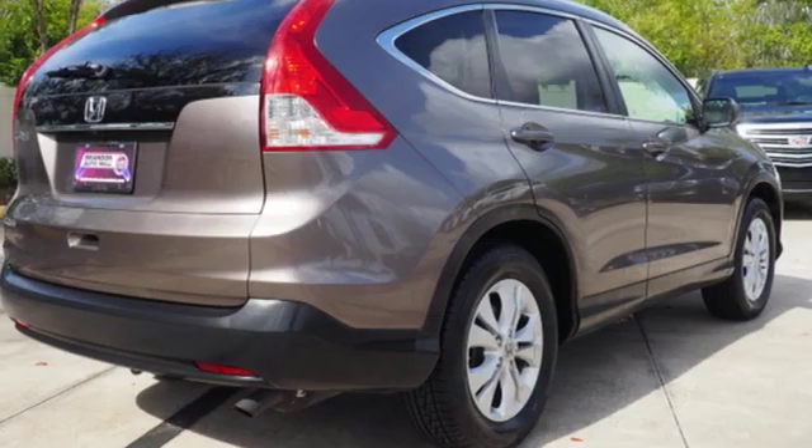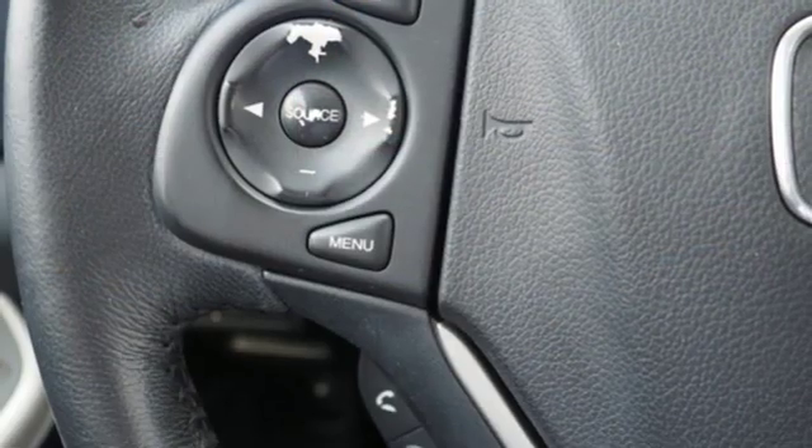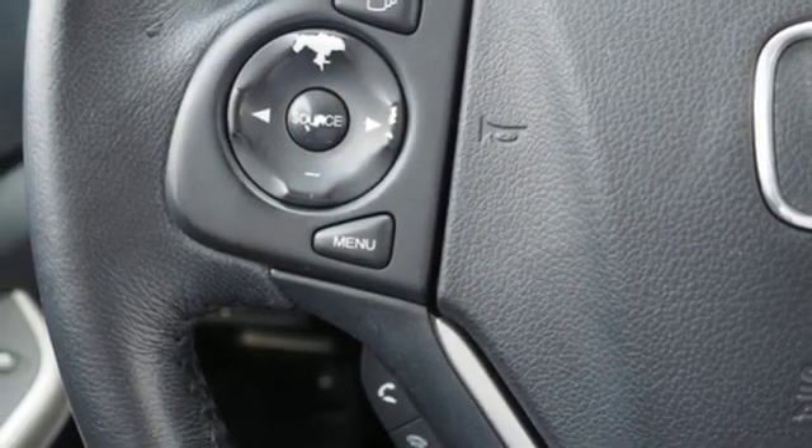Automatic transmission, express open and close sliding and tilting sunroof, gas pressurized shocks, and i4 engine.